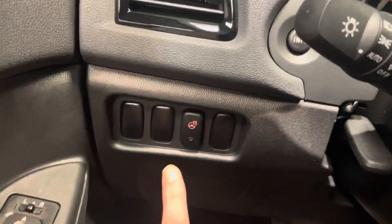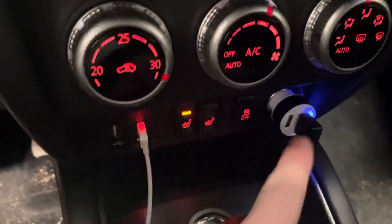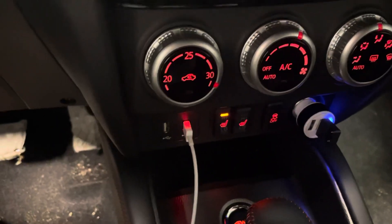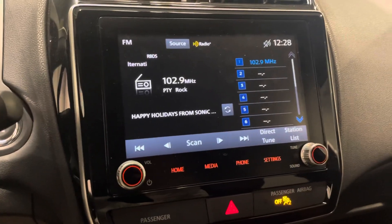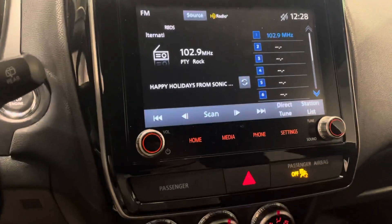Moving further in, we have our heated steering wheel as well as heated seats for both yourself and the passenger. Down below we have our 12-volt outlet and two USB ports that let you connect your phone and project Apple CarPlay or Android Auto onto the big touchscreen, giving you texting, calling, your music library, and Google Maps right on screen.